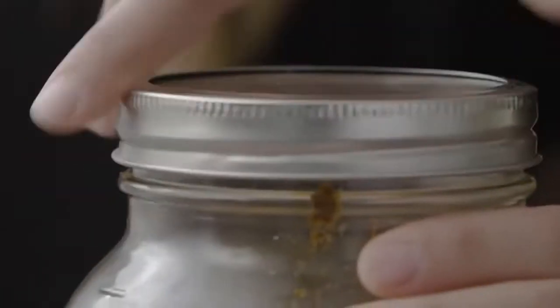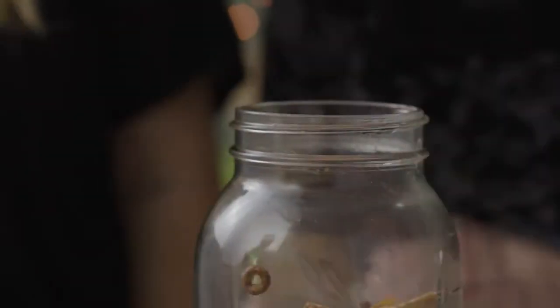And now we're gonna shake it. So now you're all done with your mix and we just want to take it out of the jar and pour it onto a fun festive plate.